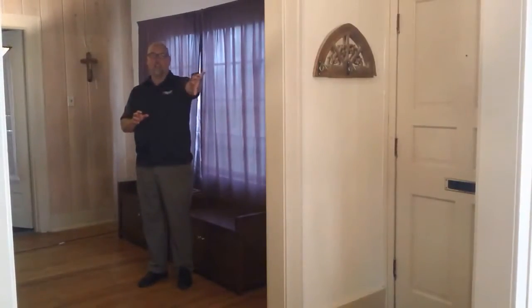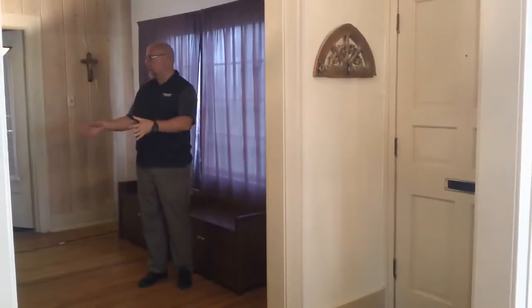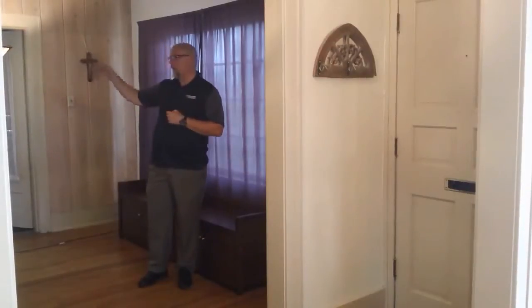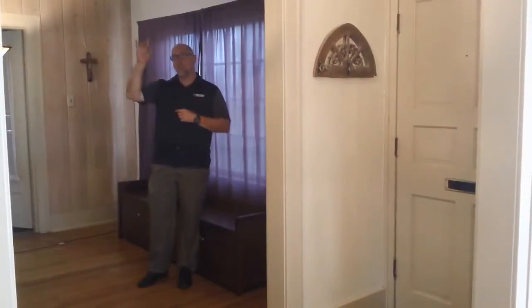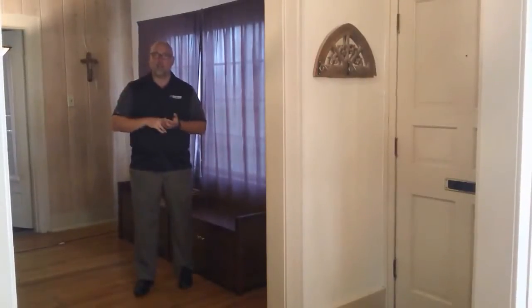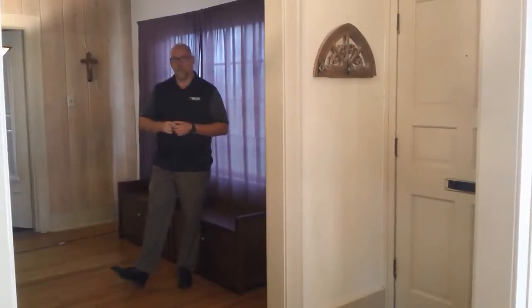Off to the left here is the formal dining room, then we're in a living room in this area. A four-season room off here to my right, then a family room, kitchen, and then upstairs are four full bedrooms and two full baths. We'll take a look at the rest here in just a second.